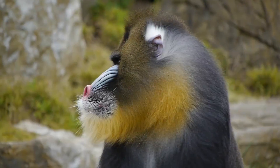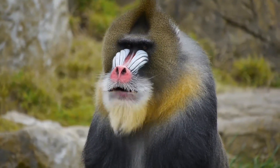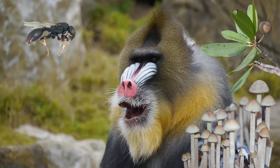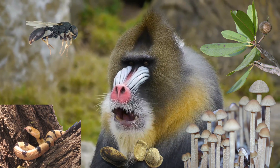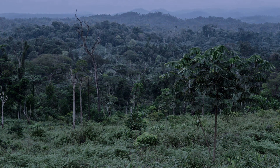They prefer ripe fruit and eat a wide variety of other foods. Their diets can include fungi, insects, leaves, buds, seeds, and small animals like snakes. They move into the trees at night to sleep.